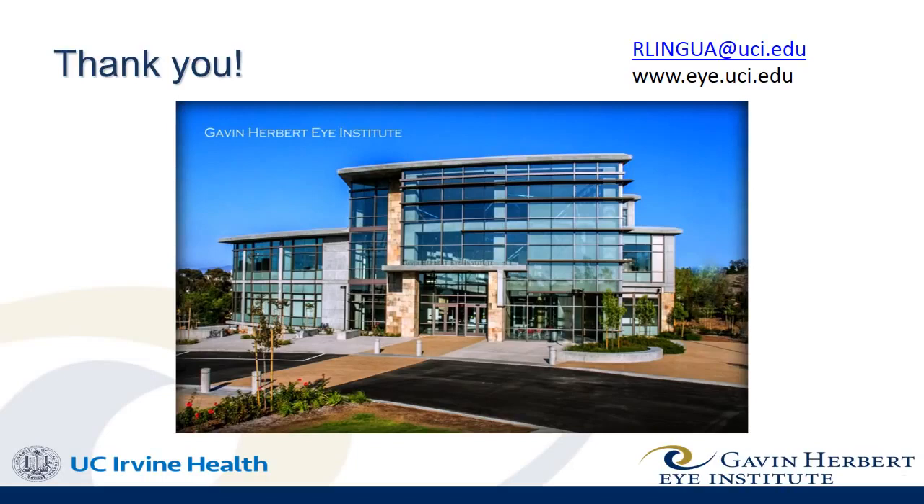feel free to email me at the address in the upper right corner of this slide and to consult our website for further information as it evolves. Thank you very much.